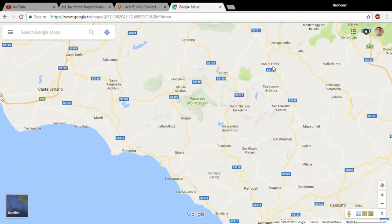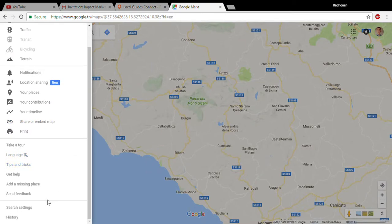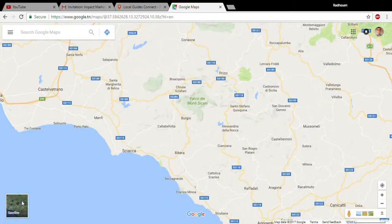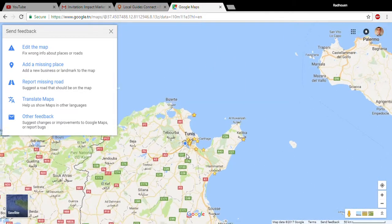I just need to go to another country where this feature exists. This is Italy, in Sicily, and I'm going to send feedback. As you can see, I can report missing roads here.